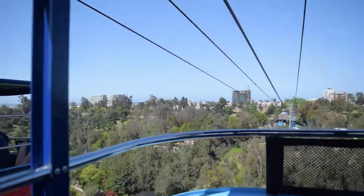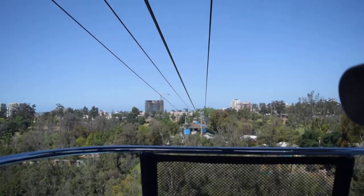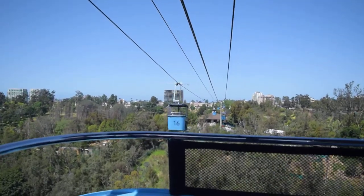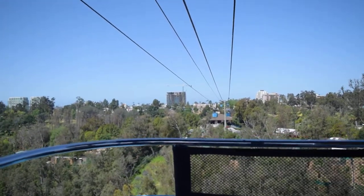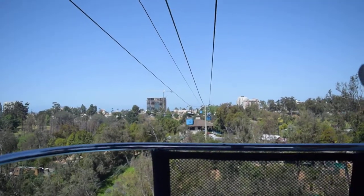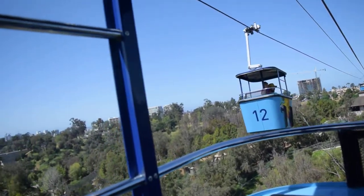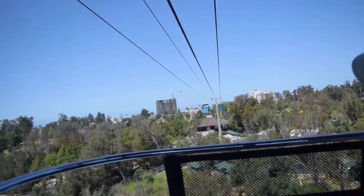Cool! This is like one of my favorite rides, honestly. There's like a bird — like a bigger old bird.